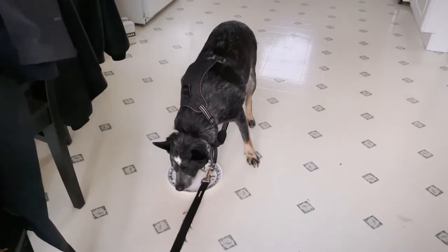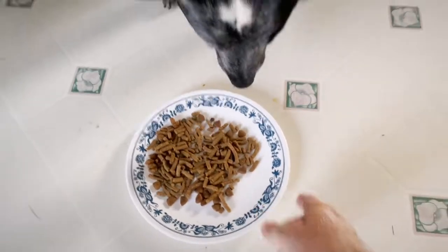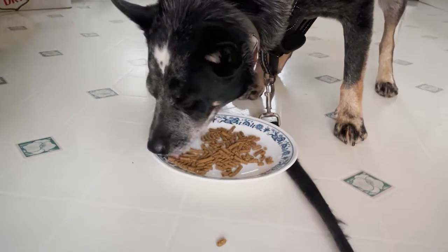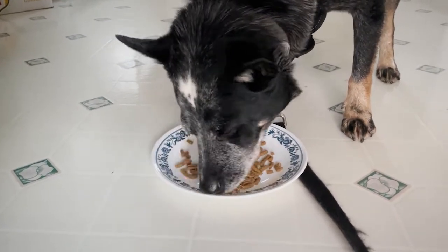The first food quirk Valjean has is he tends to prefer eating just as we're walking out the door. For example, here's his reaction to a plate of dry food just as we're coming back from a walk. And here's his reaction to the same plate of food a couple hours later when we're going out for a walk.